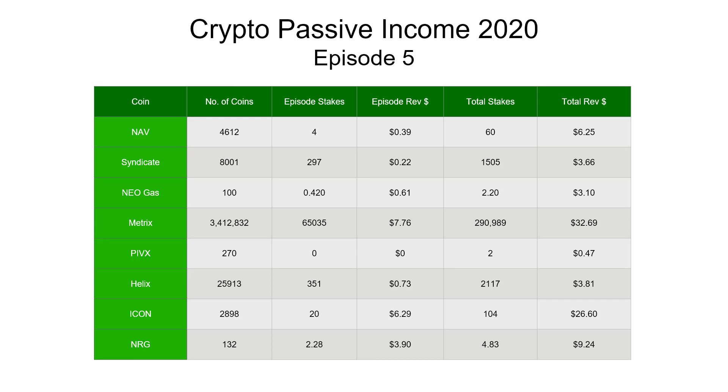Welcome back to another Crypto Dave video. Today I'm going over the latest update for my crypto passive income for 2020. This is Episode 5 - every episode covers a two-week period. Every two weeks I go through all my different passive income streams: a mixture of staking coins, masternodes, crypto interest accounts, and advertising. Links to previous updates are in the description below. Let's jump straight in and look at our staking coins.